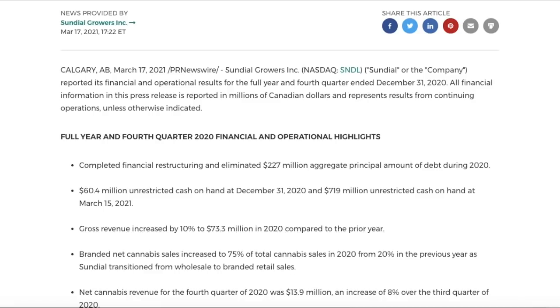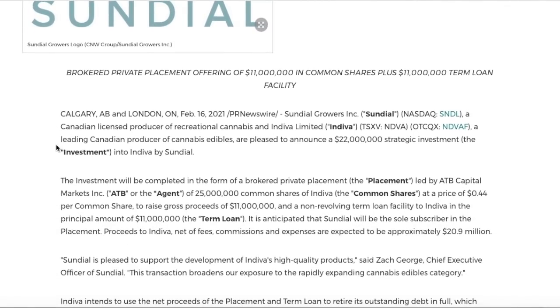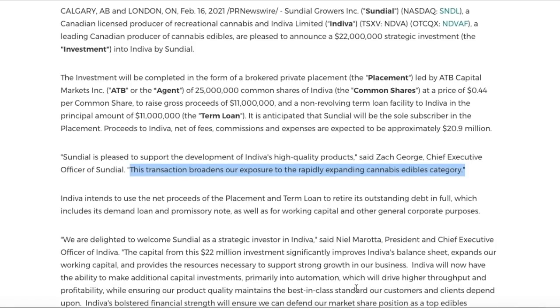The first hint: Sundial and Indiva announced a $22 million strategic investment on February 16th, 2021. The investment was completed in the form of a brokered private placement led by ATB Capital. Sundial is putting $22 million into Indiva, stating they are 'pleased to support the development of Indiva's high-quality products' and that 'the transaction broadens our exposure to the rapidly expanding cannabis edibles category.' Sundial's model is essentially: if we can't do it ourselves, we have enough money to invest in a company that can.